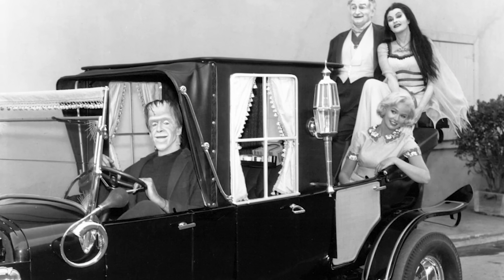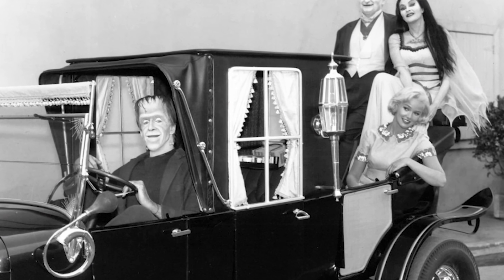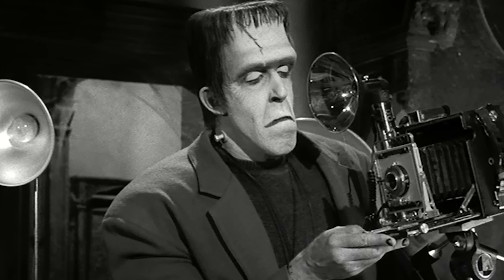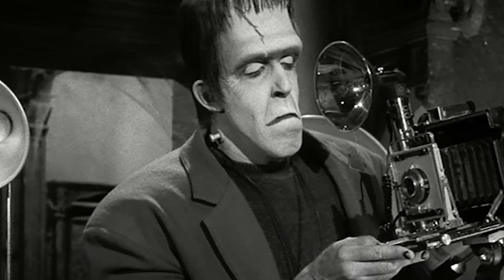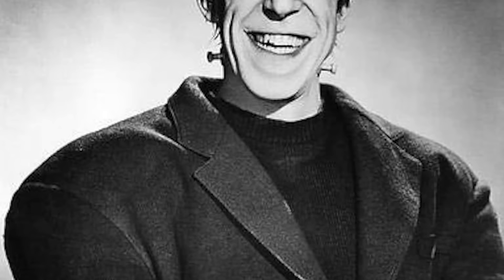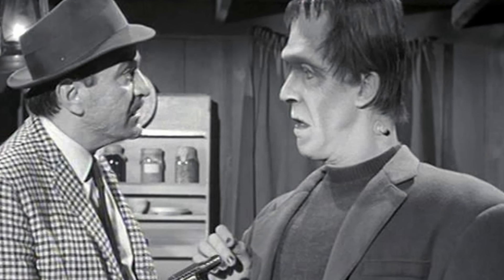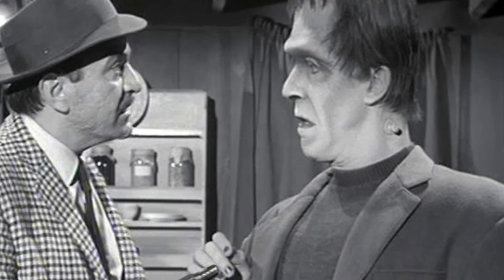The costume challenges didn't end there. To create Herman's formidable build, Gwynn wore several pounds of foam padding, all while studio lights turned the set into a sweltering furnace. The heat was relentless, and Gwynn ended up shedding 10 pounds during the first season alone from excessive sweating. To combat the intense heat, the crew rigged up an air compressor to blow cold air into Gwynn's costume between takes. This impromptu cooling system provided some relief, but it couldn't completely alleviate the discomfort. Despite occasional lemonade breaks to stay hydrated, Gwynn struggled with back pain due to the weight and strain of the costume.